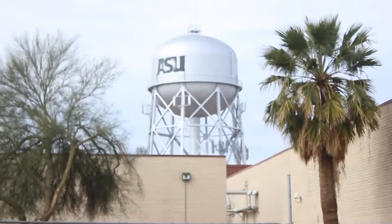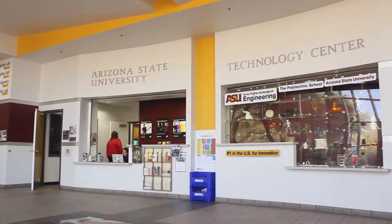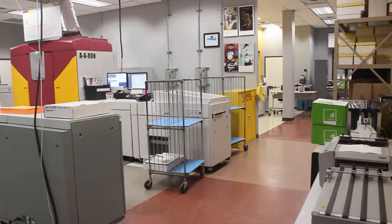I feel like I'm in an episode of The Office right now. Hi, my name is Lawrence Gonzalez. I am a Graphic Information Technology student at Arizona State University on the Polytechnic campus, and this is my Poly video.